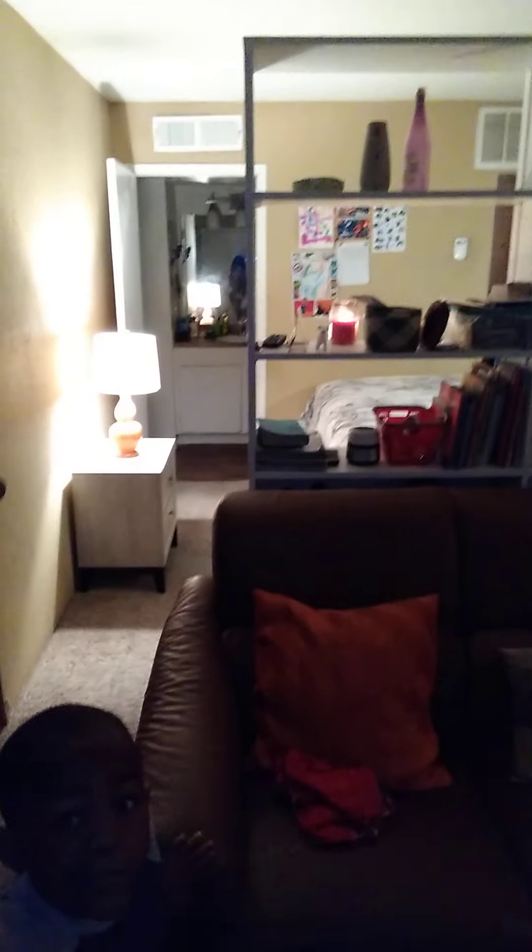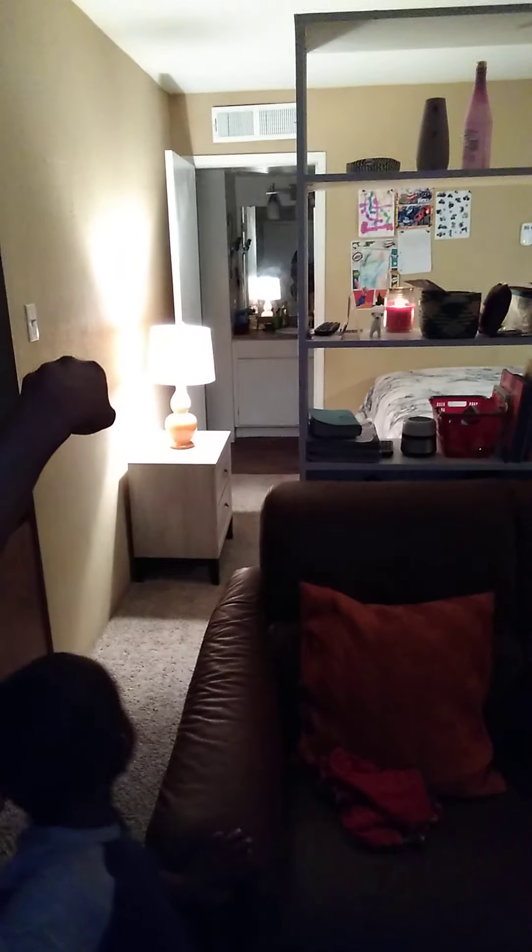This right here is a bookshelf — it goes from that end all the way back right over here. I don't want to confuse you guys, but this is my sofa. Y'all really can't see it because it's just a chocolate brown color or whatever.